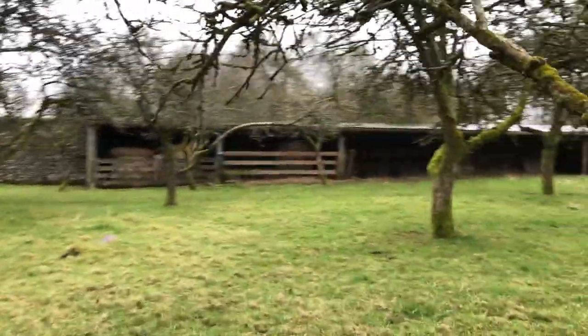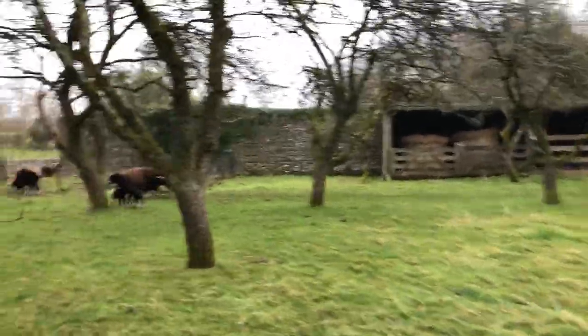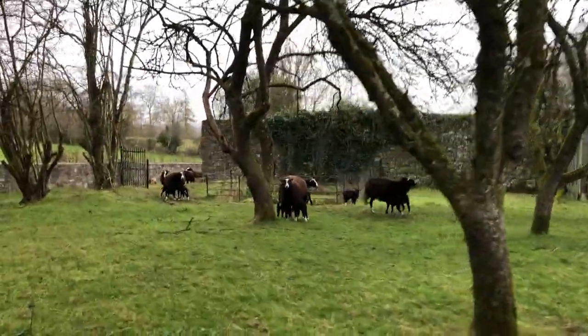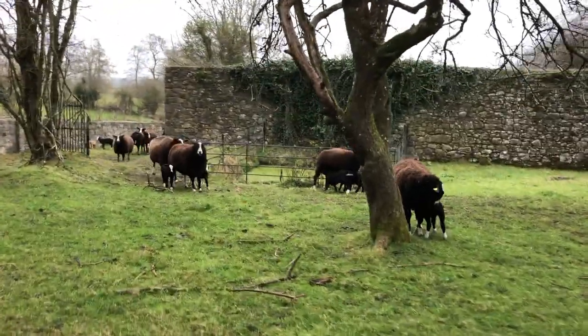They have plenty of shelter in there and there's hay for them to eat. It's a nasty looking storm that's coming — wet and windy for most of this week.